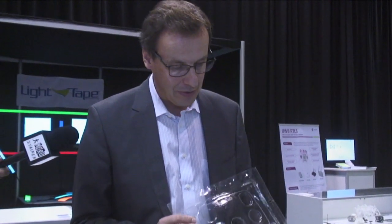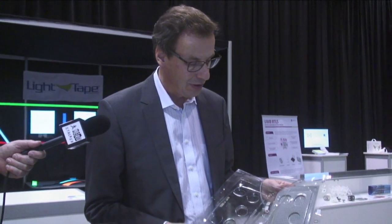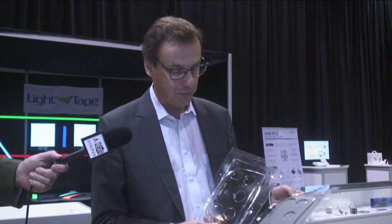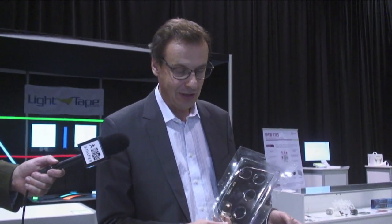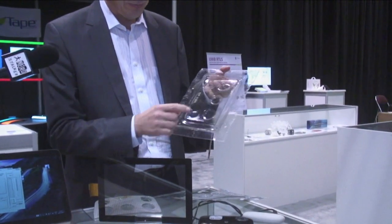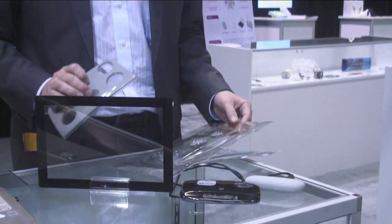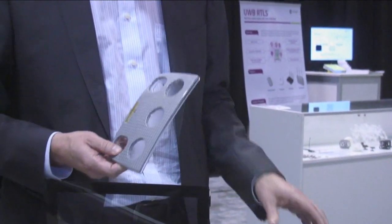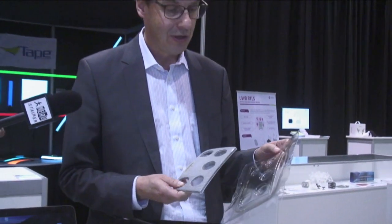We have here some samples from a project we've been doing with a major substrate vendor for the automobile space. What we demonstrate here is a film insert molding technique to make touch sensors on 3D surfaces. They can be transparent or they can have a decorative coating. In this process, we do our sensors on flat films.